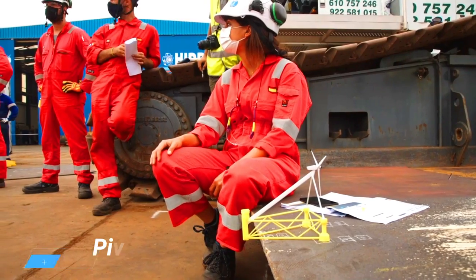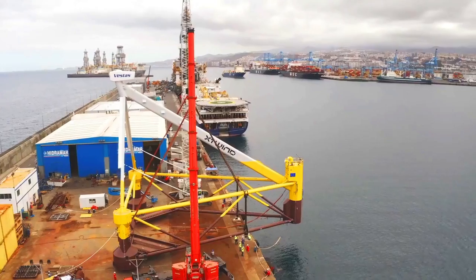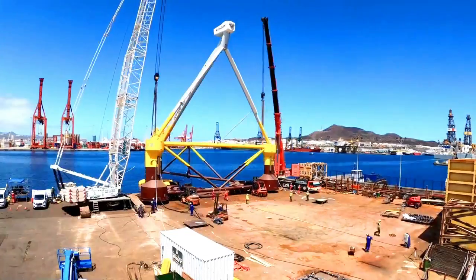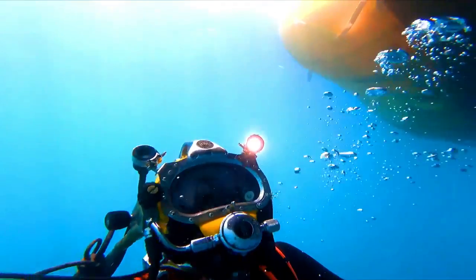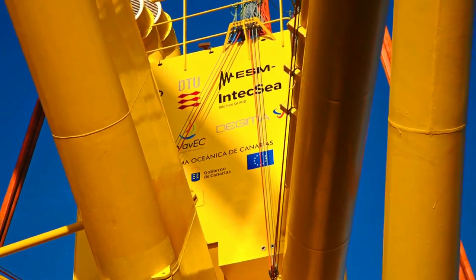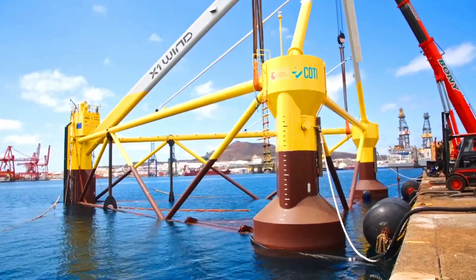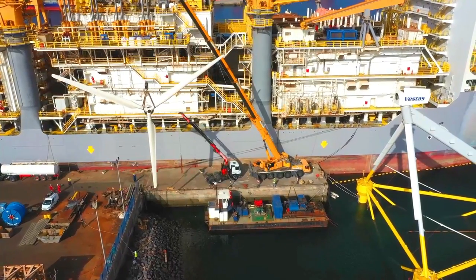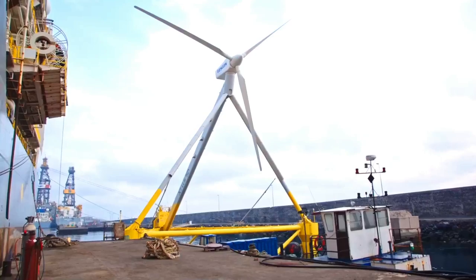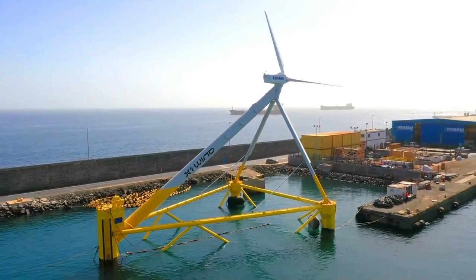Pivot BoE is a floating offshore wind technology that aims to reduce the cost of energy production by up to 50%. It is a single-point mooring system that uses a pivoting mechanism to allow the floating platform to align itself with the wind. This eliminates the need for active yaw control, which can be a major cost driver for floating wind projects.